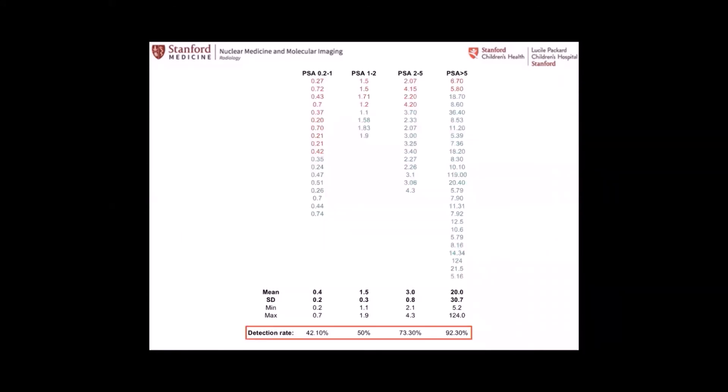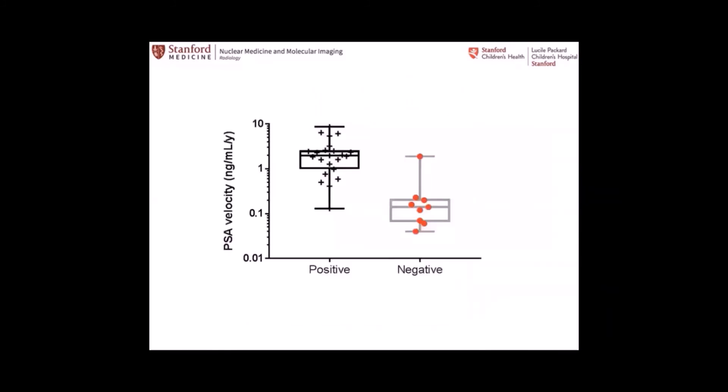These are the positivity rates on different PSA quartiles. Of course, the higher the PSA, the higher your positivity rate and chances of finding disease. The PSA velocity is also higher in patients with positive scans than negative ones — meaning those with negative scans may have more indolent disease that doesn't need aggressive treatment. We'll see if this holds up in our current analysis of 119 patients.